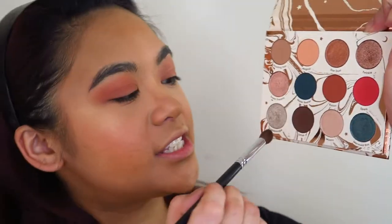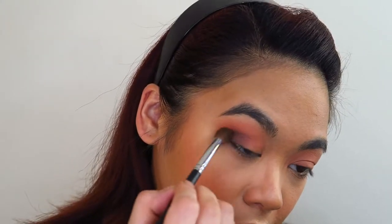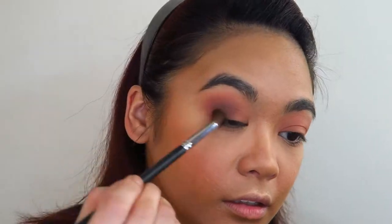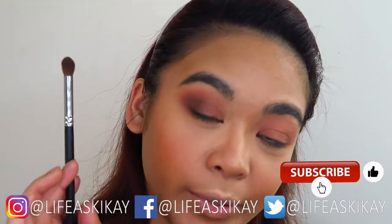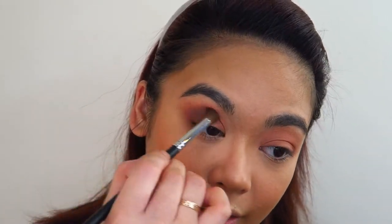Now I'm going to take a smaller tipped fluffy blending brush and go into this darker shade called Elfish, and just use this to deepen up the outer corner of my eye. Basically what I'm doing is laying down most of the color on the outer corner of my eye, and then as the product dissipates through the brush I'm very gently blending it up through my crease as well.